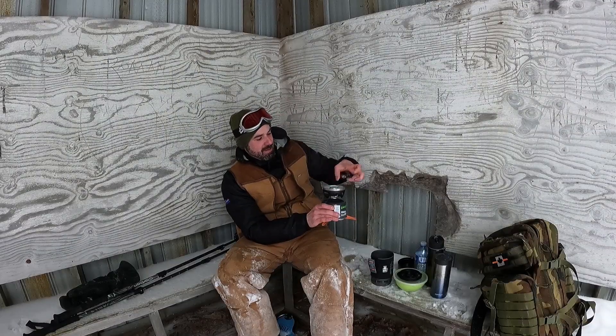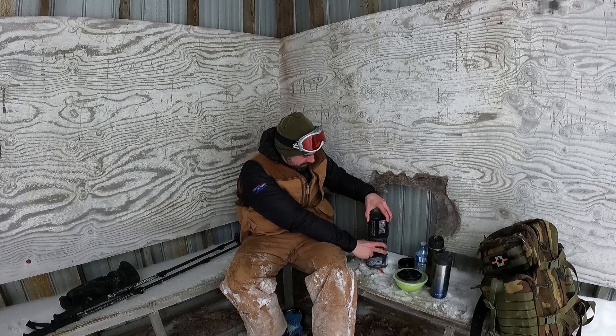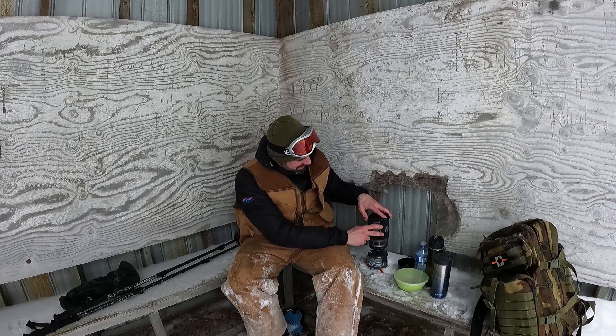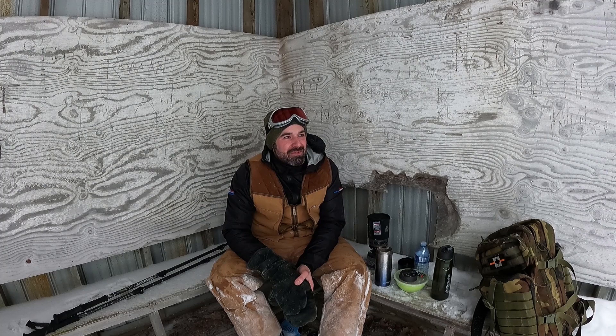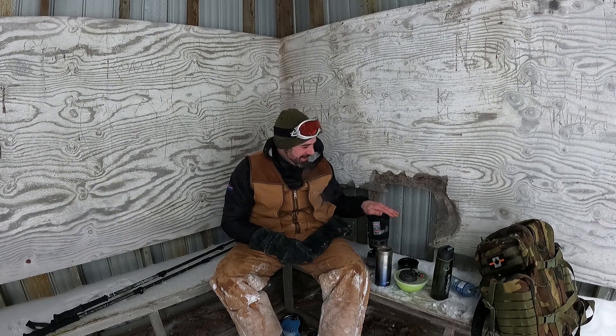We're going to start the jet boil and have ourselves a hot beverage after a hard winter hike. Old-fashioned hot chocolate. We're just going to wait for that to boil — can't wait. So we've done about 6 to 7K, we're up at High Rocks. Lyle from Venture Creek is doing a live stream now, so I'll link that in the description. This jet boil kind of acts as a hand warmer too. The steam's nice — it's nice on the cold hands.